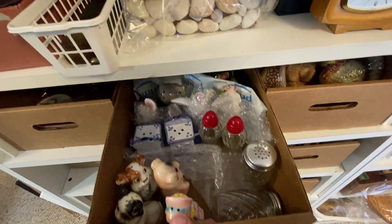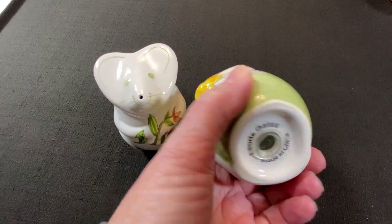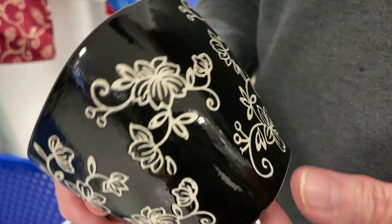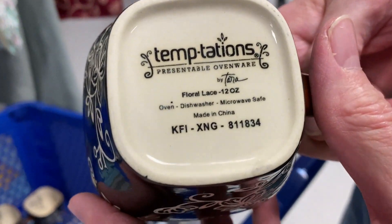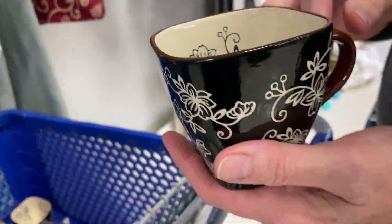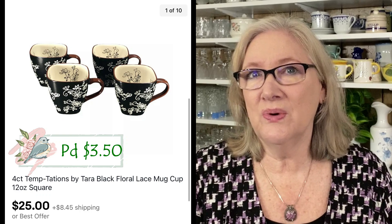I bought quite a few salt and pepper shakers last summer and all of a sudden we've had sale after sale — I have no idea why, but I'm happy for it. This little mouse set designed by Lori Gates featuring sunflowers sold for full asking price at $24.99. Mark spotted these Temptations by Tara Floral Lace coffee cups at Goodwill — a set of eight for $6.99. A four-count lot sold for $25 plus shipping.